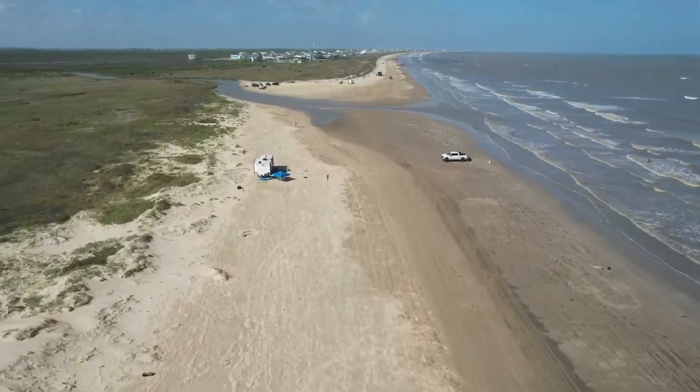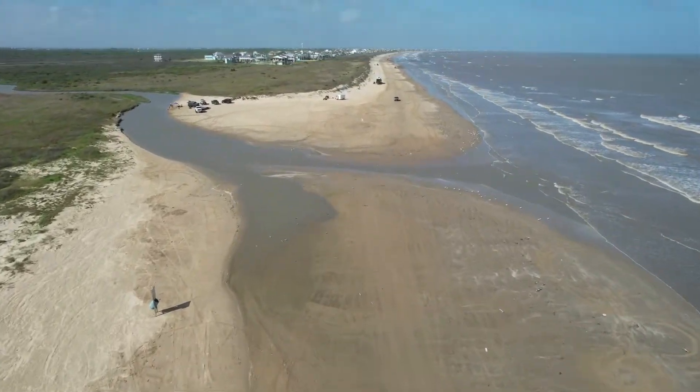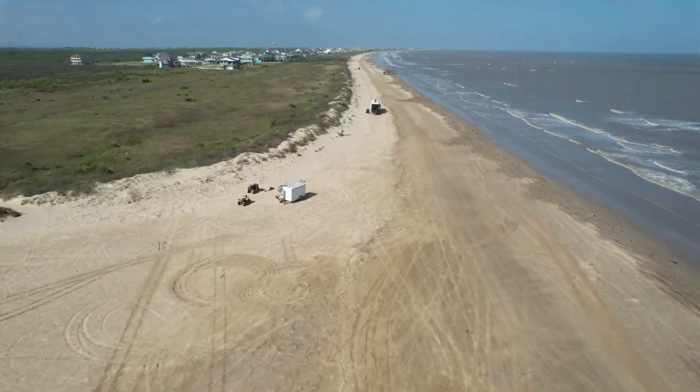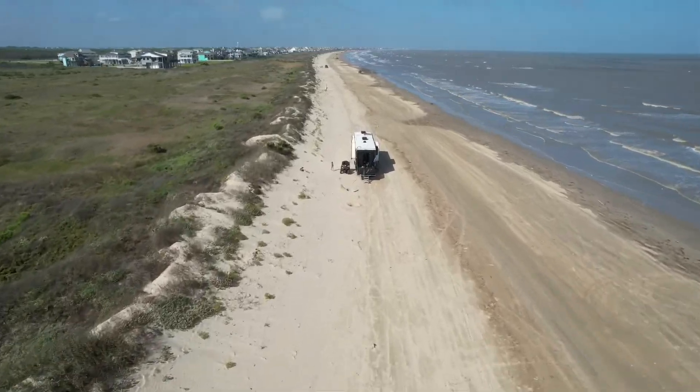We actually had to wait on a holiday weekend once for like two hours in the line, and once you get in the line you're pretty much stuck, especially if you are pulling a camper. So just be aware of that. Once you actually get to the beach, you can park anywhere. Most people tend to park closer to the sand dunes to give you more space away from the water, and it does give you a little bit of wind protection. The hard packed sand makes it really easy to deploy your jacks and get stabilized — it's always very damp.